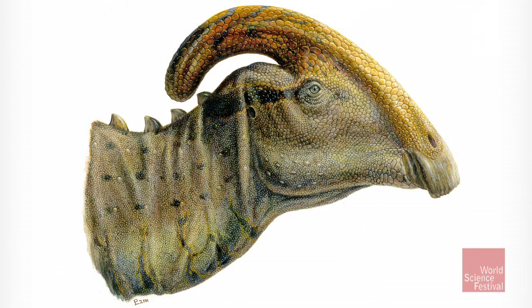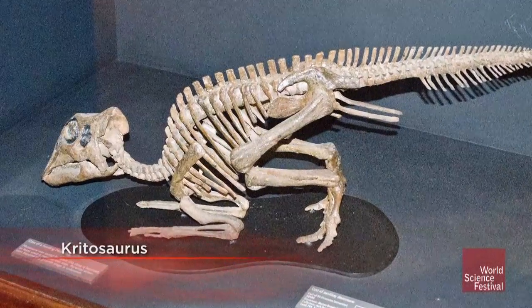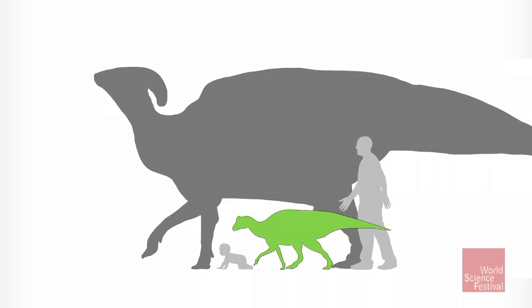It gets even more interesting when we compare the skull of this baby dinosaur with the skulls of other related plant-eating dinosaurs — other duck-billed dinosaurs. They have much simpler crest shapes, and they didn't start growing their crests until they were about half of adult size. Our skull is about a fourth of adult size, which means this animal was starting to grow its crest much, much earlier in life than any of its relatives.